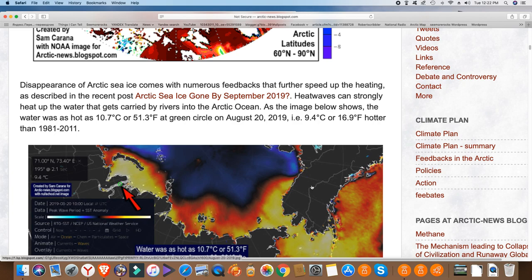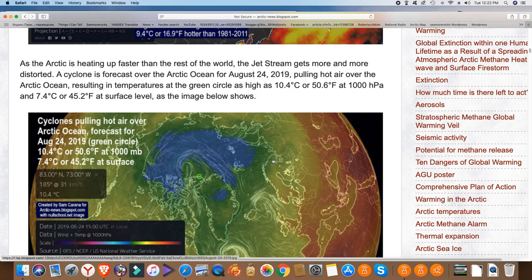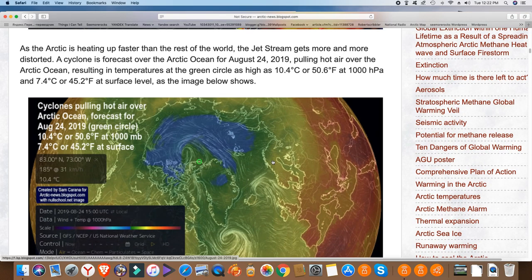Heat waves can strongly heat up water carried by rivers into the Arctic Ocean. The water was as hot as 10 degrees Celsius at the green circle on August 20th 2019 — that's 9.4 degrees Celsius hotter than the 1981–2011 baseline. As the Arctic is heating up faster than the rest of the world, the jet stream gets more and more distorted. A cyclone was forecast over the Arctic Ocean for August 24th, pulling hot air over the Arctic, resulting in temperatures at the green circle as high as 10.4°C (50.6°F) at 1000 hectopascals and 7.4°C at surface level.